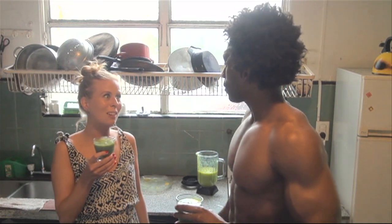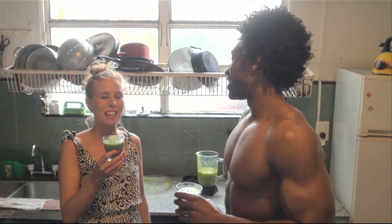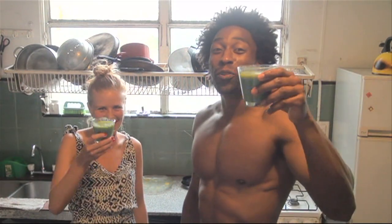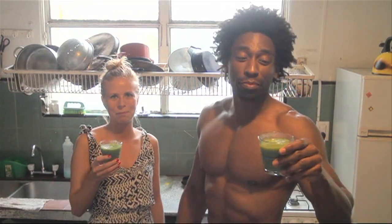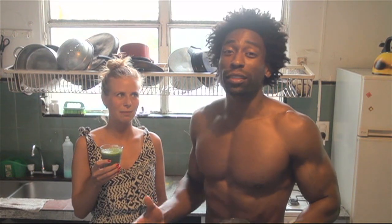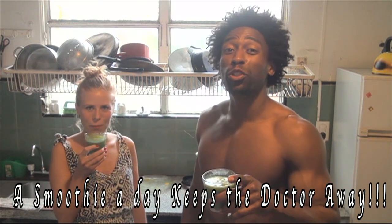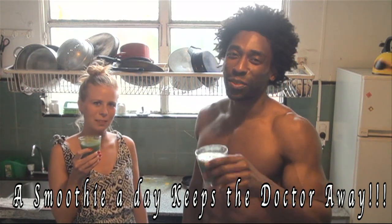How is it? You know, I really love our smoothies, but this one is fantastic. The Green Regiment — thank you very much for watching another one of our videos. I have no idea where we'll be next week; I thought we'd be back in the States already, but Argentina has kept us here for another week. A smoothie a day keeps the doctor away — make sure you subscribe to the channel. We'll see you next week!